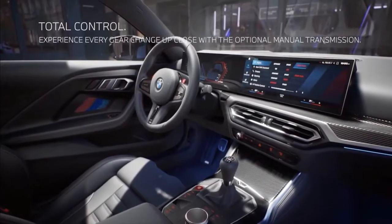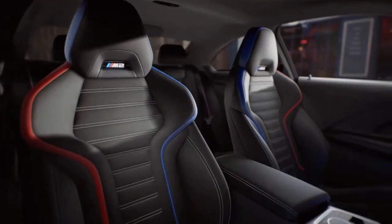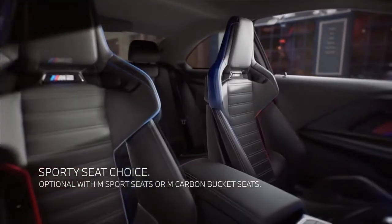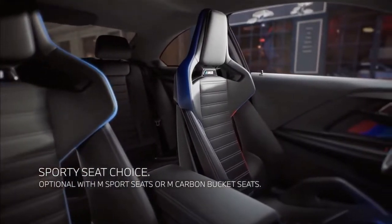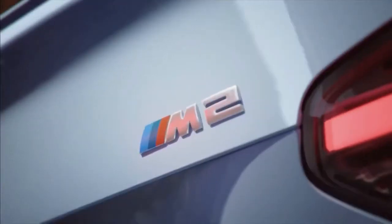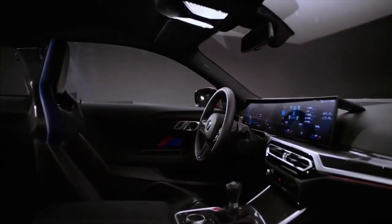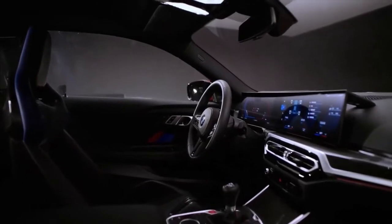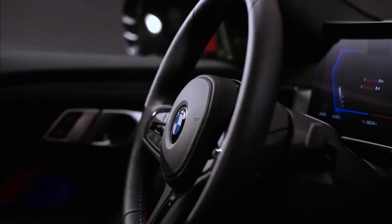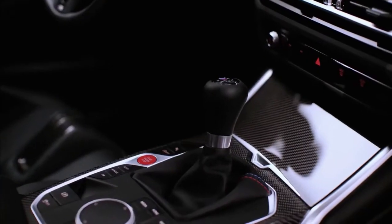Inside, newly created M Sport seats with an illuminated M Headrest Insignia will be available within the M2's cabin. As part of the carbon package, which also includes the M carbon roof to decrease the car's weight and lower its center of gravity, BMW will for the first time offer its M carbon bucket seats as an option. The carbon chairs weigh 24 fewer pounds than the regular ones.